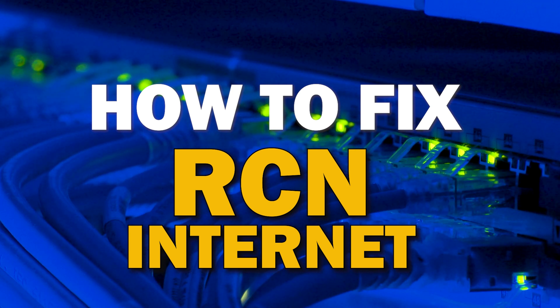In today's tech video, I'm going to show you how to fix your RCN internet if it isn't working correctly.